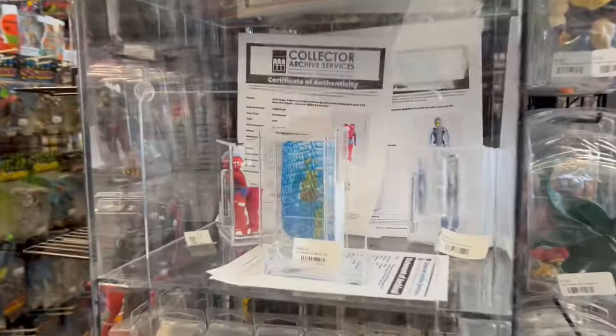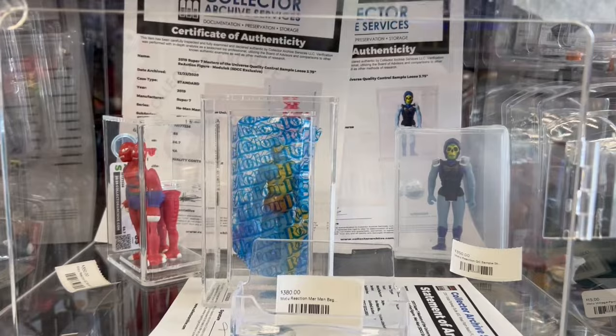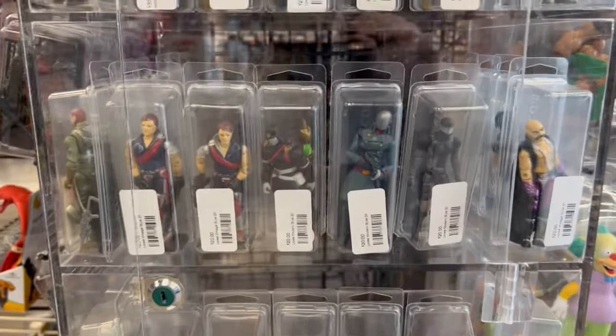I just saw that at Ross for 25 bucks. I was thinking about getting it just to have it. Some more graded figures. More G.I. Joe.